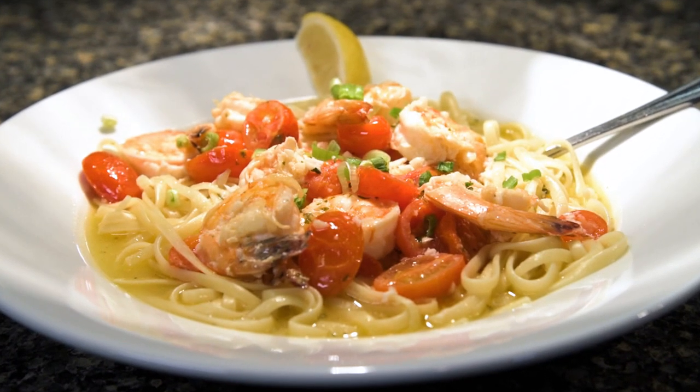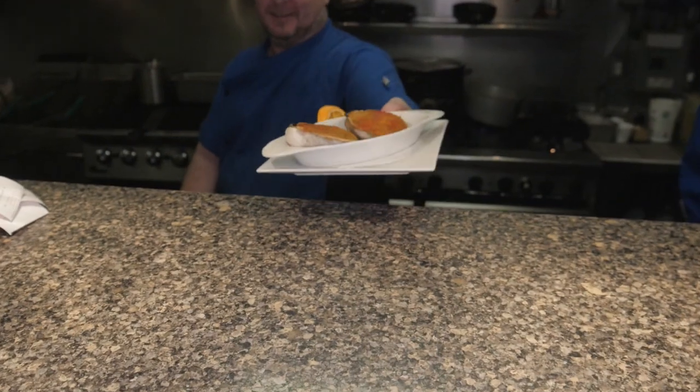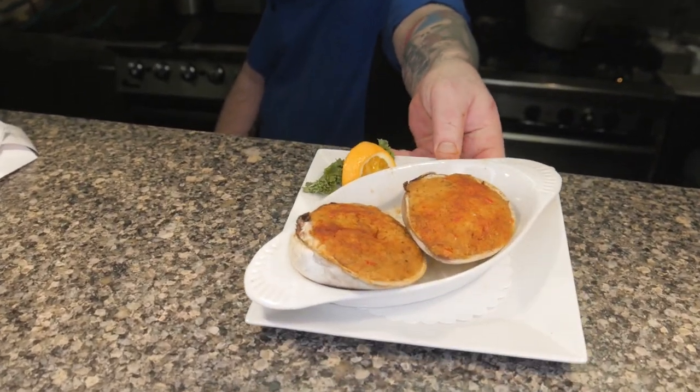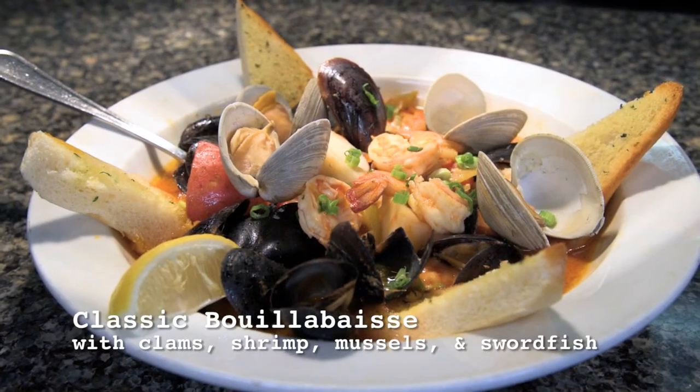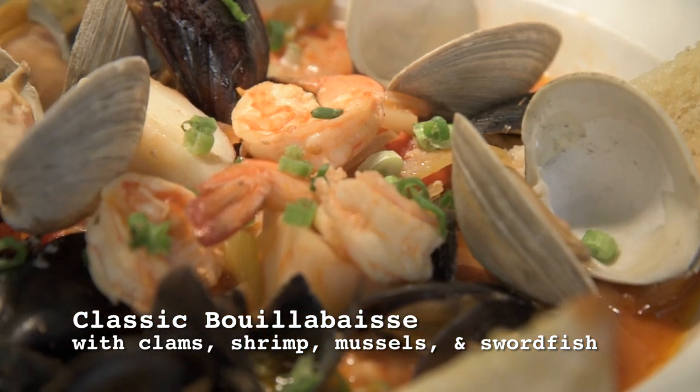And we haven't even dug into the entrees yet. The Anchor specializes in premium New England seafood, and they only offer quality fresh sourced products. For all my seafood lovers out there, you have to come in and try the classic Goya base with clams, shrimp, mussels, and swordfish — it's like an upscale seafood sampler.